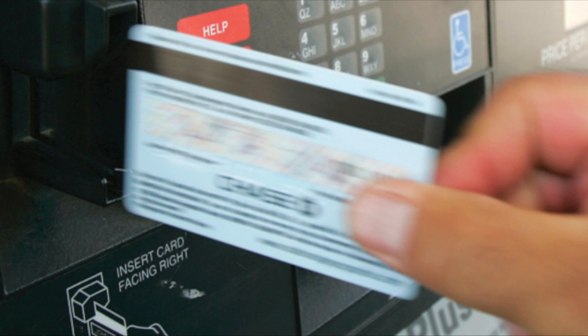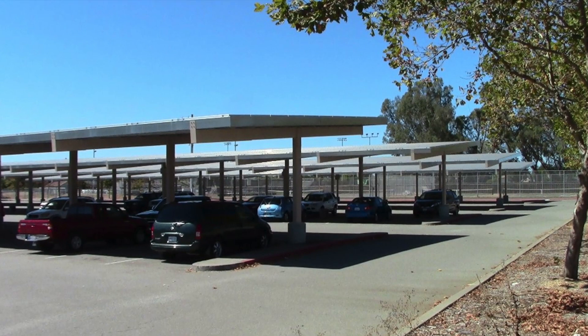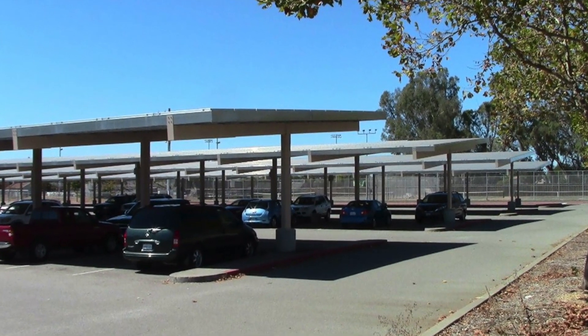Drivers will pay for the power used, with a premium for fast charging, and we'll have a variety of payment options including standard credit and debit cards. Stations will have security lighting, be open day and night, and where feasible have weather protection and solar electric panels.